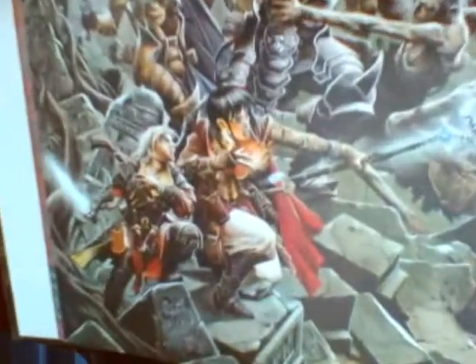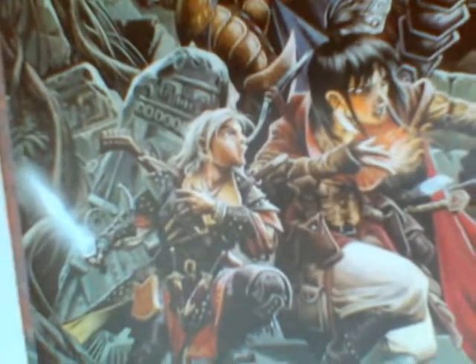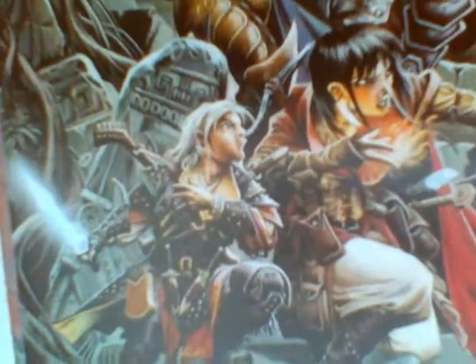Is it just me, or did Wayne Reynolds forget to add a mouth to that character? As you can see, he has no mouth.